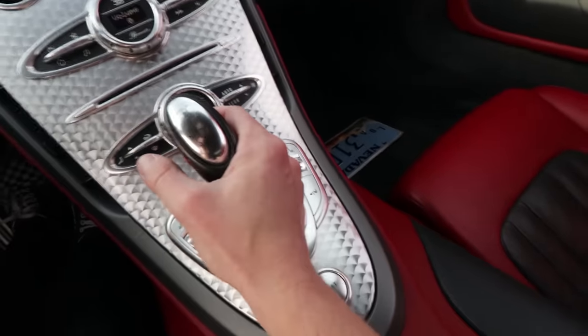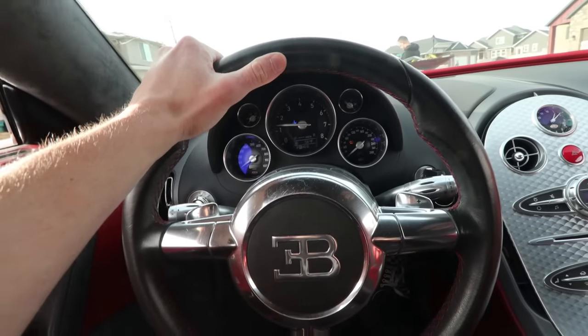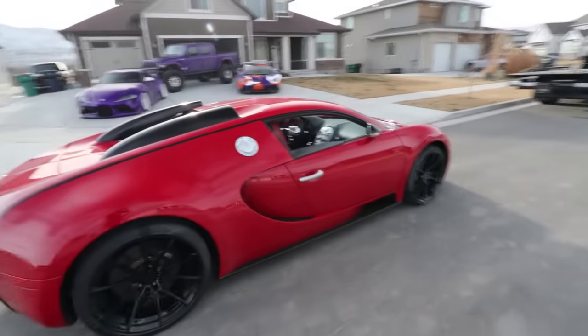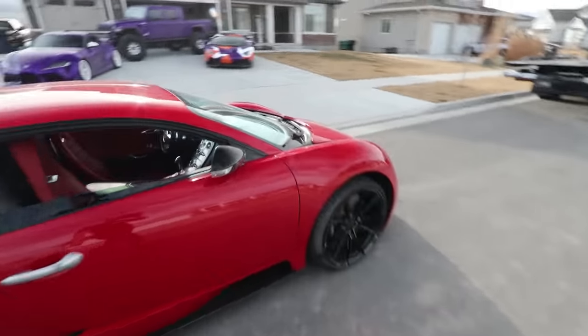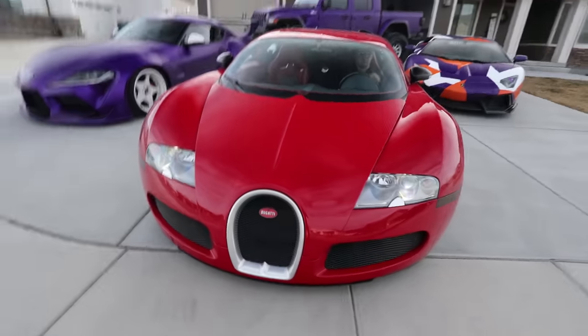We are driving a Bugatti Veyron right now! Slow, slow — we're still on the ramps, slow and steady. This is insane. Five years ago I was working as a night auditor making $14 an hour, and now Houston is delivering a Bugatti Veyron to my house and we're just gonna play with it for the next couple of days. This is my childhood dream — I couldn't have even imagined something like this.